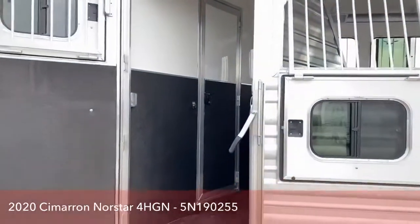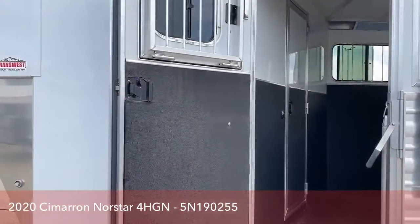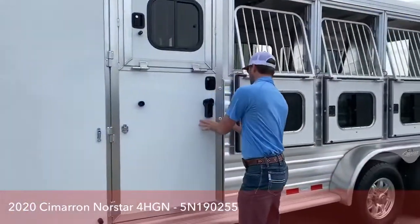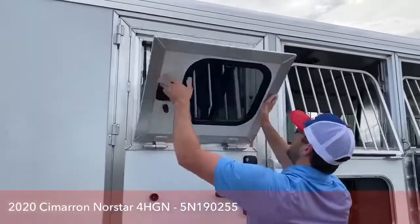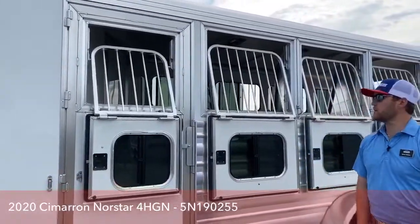Here's your escape door in the front — it does have a chest bar right there to keep your horses from coming out if you do get in an accident or if they're pushing up against this door. Also on this escape door, there's a drop-down window, which I think is really nice. Same thing — you can drop this cage as well, put a feed bag in there, and feed your horses through the escape door.